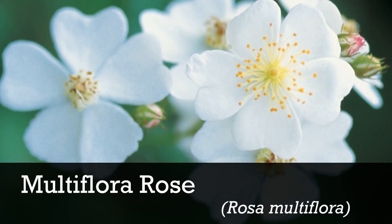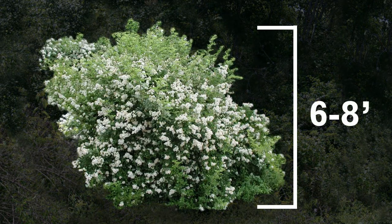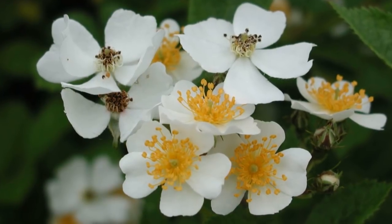To make a positive ID, keep these facts in mind. Multiflora rose can grow up to 15 feet tall, but is often about 6 to 8 feet. It is most easily identifiable May through June when you see large clusters of white, five-petaled flowers.